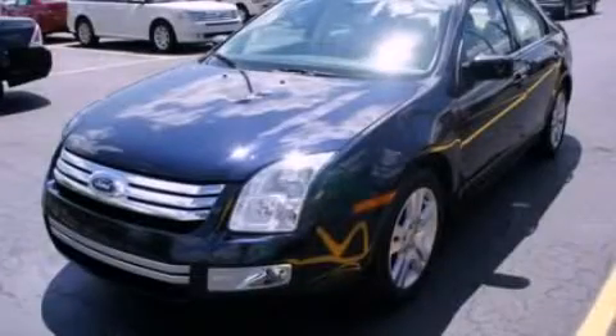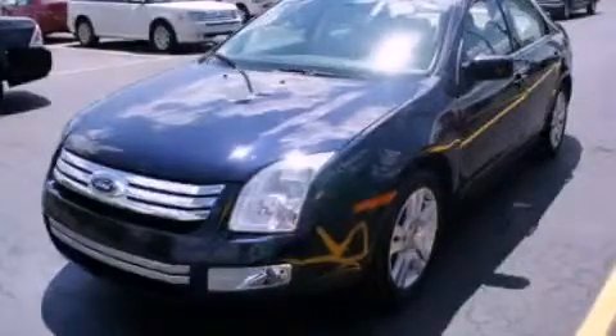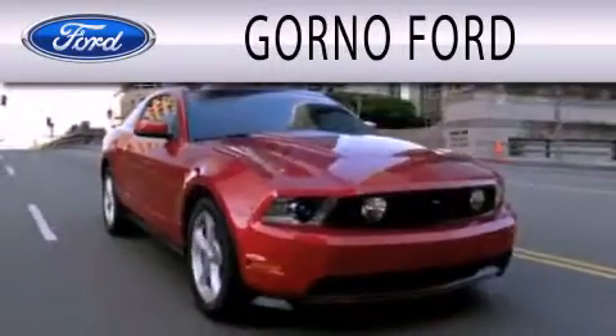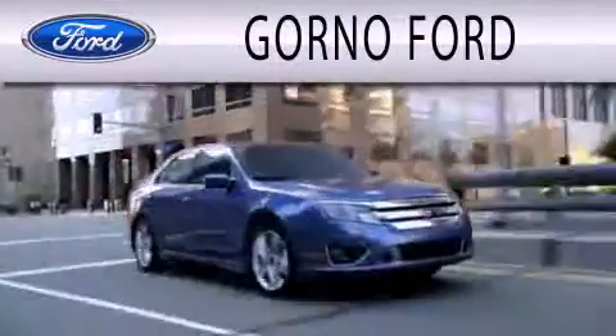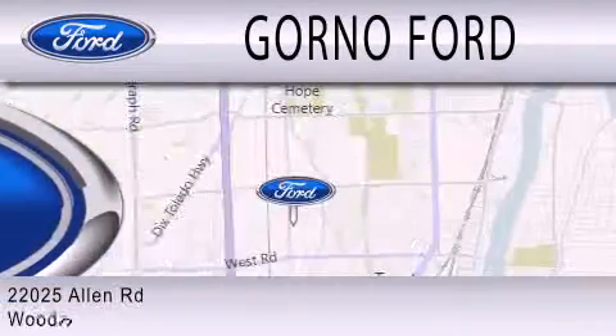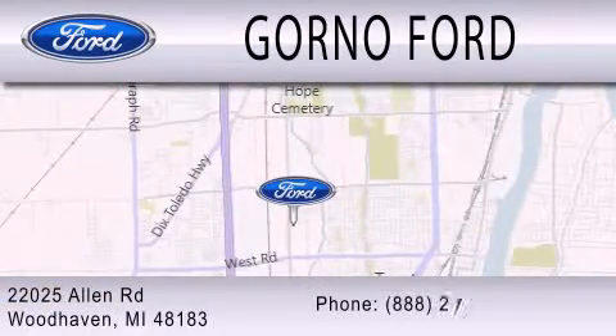We invite you to contact us today to learn more about this vehicle. GORNO Ford is dedicated to doing everything possible to ensure that the experience you have selecting your next vehicle is as pleasant as possible. We are located at 22025 Allen Road in Woodhaven.